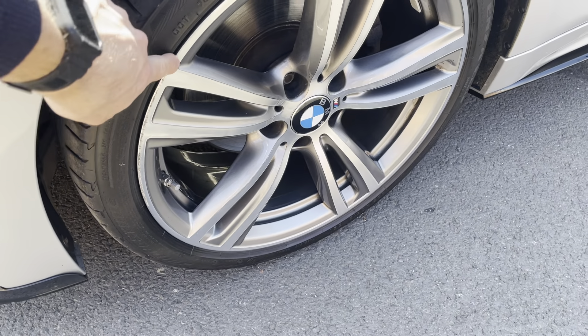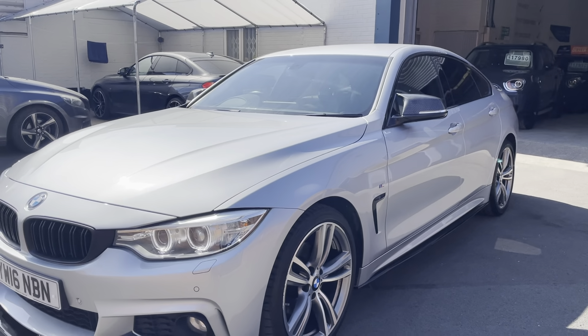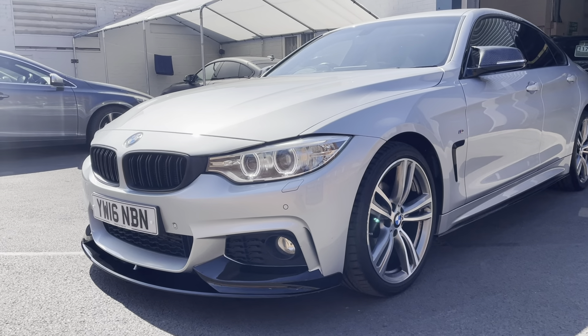Just the slightest bit of kerb mark on that alloy, that's about it on the wheels — the wheels look really nice and can easily just be polished and sorted out no problem.